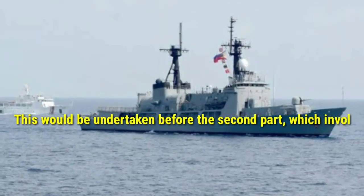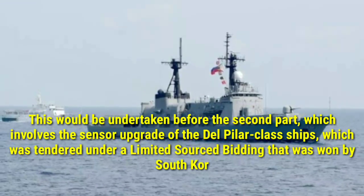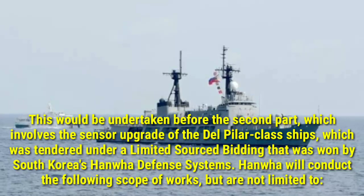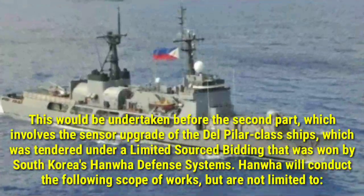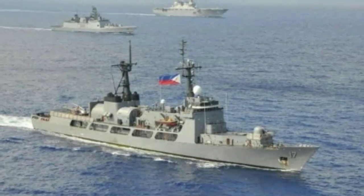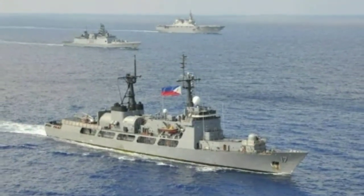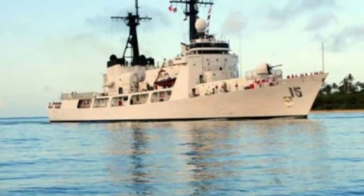This first part would be undertaken before the second part, which involves the sensor upgrade of the Del Pilar-class ships. This was tendered under a limited source bidding that was won by South Korea's Hanfar Defense Systems. Hanfar will conduct the following scope of works, but not limited to: 1. Supply and installation of a new combat management system (CMS), hull-mounted sonar (HMS), and radar electronic support measures (RESM).